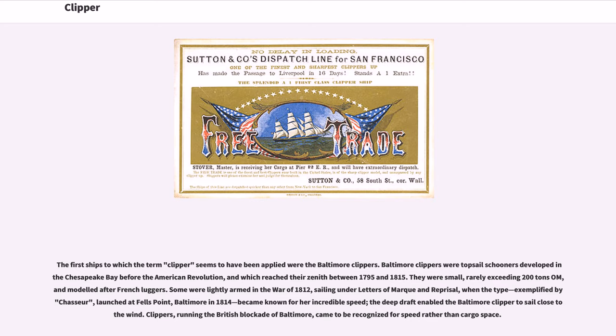The first ships to which the term clipper seems to have been applied were the Baltimore Clippers. Baltimore Clippers were topsail schooners developed in Chesapeake Bay before the American Revolution, and which reached their zenith between 1795 and 1815. They were small, rarely exceeding 200 tons O.M., and modeled after French luggers. Some were lightly armed in the War of 1812, sailing under letters of marque and reprisal, when the type, exemplified by Chasseur, launched at Fells Point, Baltimore in 1814, became known for her incredible speed. The deep draft enabled the Baltimore Clipper to sail close to the wind. Clippers, running the British blockade of Baltimore, came to be recognized for speed rather than cargo space.